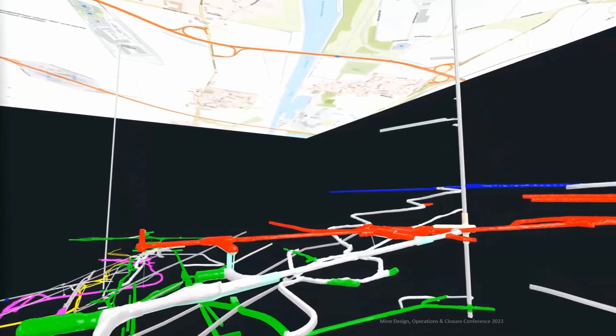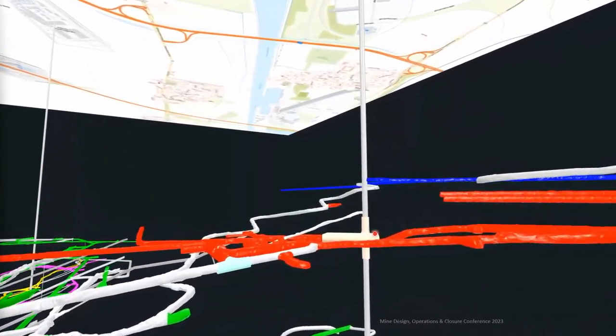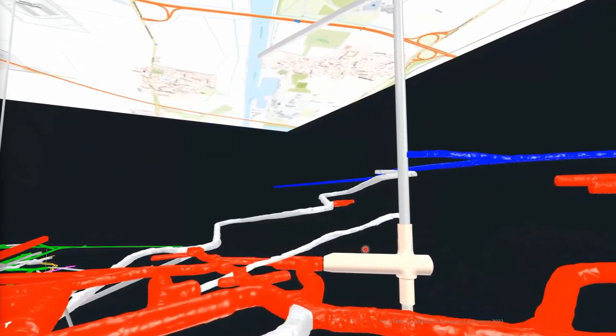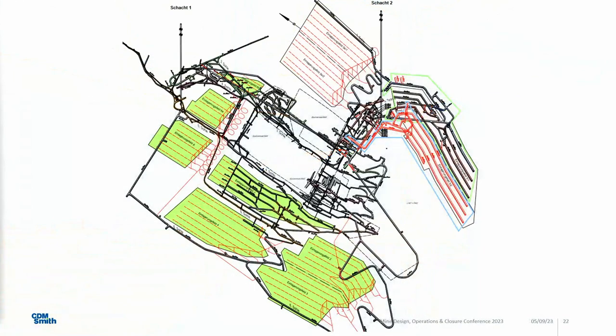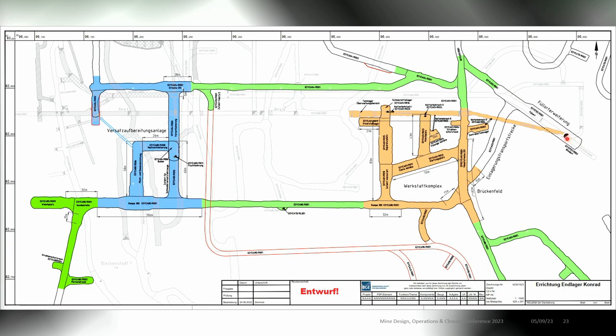The example I'm going to talk about is just a small part here — this was the beginning of the project itself, and now we are facing the whole asset with building information modeling. Those are the current and future disposal chambers. The mine workings are still going, and here is what I call the heart of Conrad — where all the operations are: workshops, backfill preparation, and so on. This is the so-called Füllort, which I'm going to talk about.